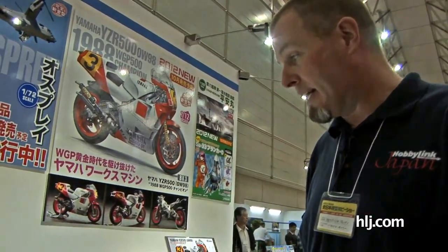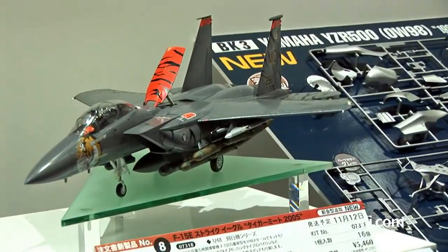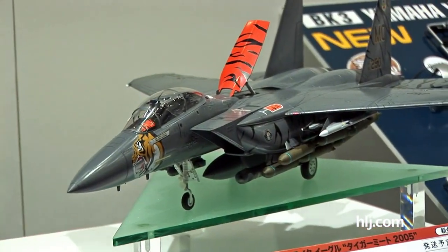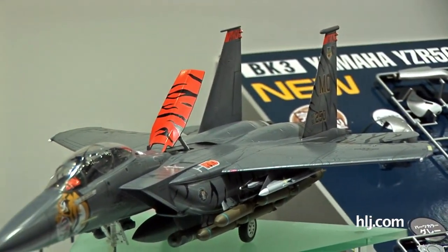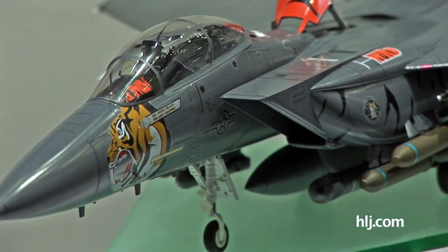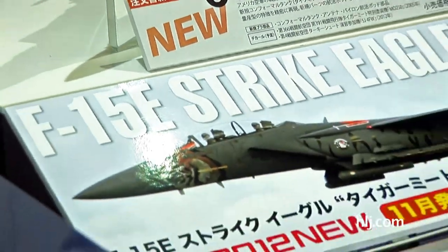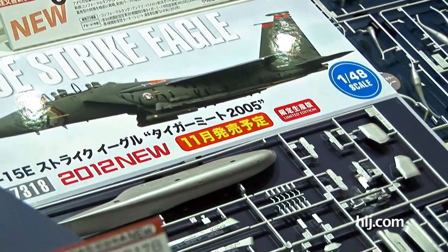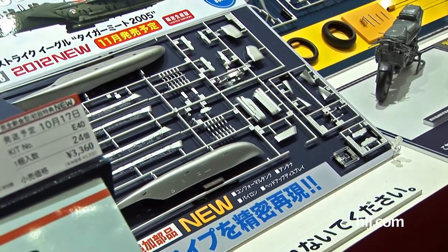Also checking out aircraft, this time in 1/48th scale. This is a release of the F-15E Strike Eagle. It's not a totally new tooling, but it uses Hasegawa's Eagle base kit with all-new tooling parts to make the F-15E Strike Eagle. It comes with markings for Tiger Meet 2005 — you've got the tiger stripes and all that cool stuff. Quite a few new parts to make the F-15E Strike Eagle from Hasegawa.